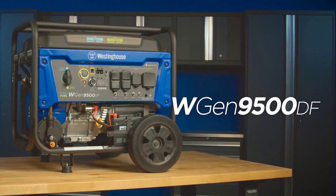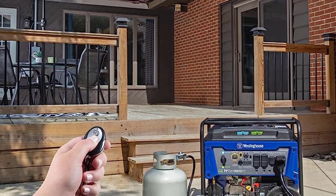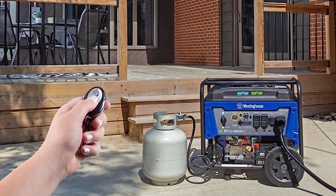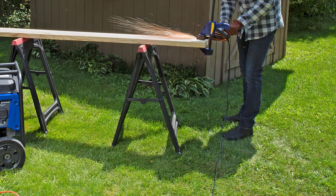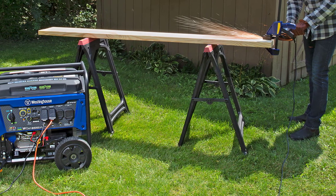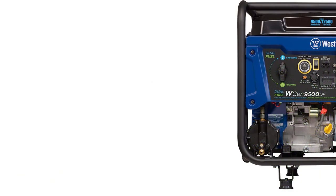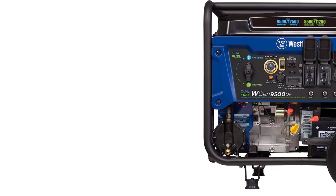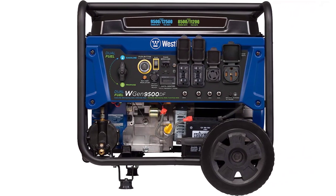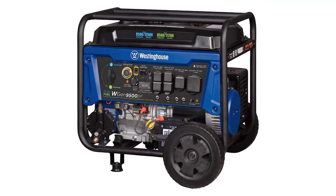This plug-and-play generator comes with a remote start key fob, 12V battery charger, oil, oil funnel, tool kit, and user's manual to get you started right out of the box with minimal assembly required. All Westinghouse portable generators are functionally tested in the factory. With a three-year limited service, labor and parts coverage and a nationwide customer service network, it's easy to see why the Westinghouse 12500 PQA is one of the best dual fuel generators of 2023.